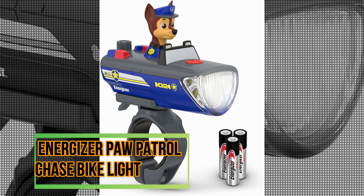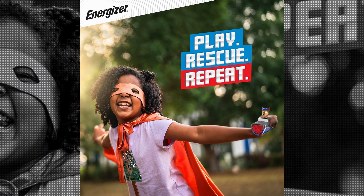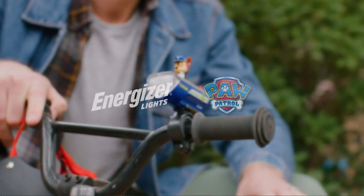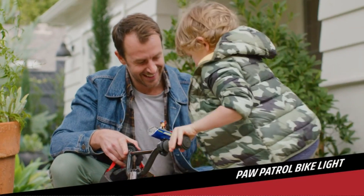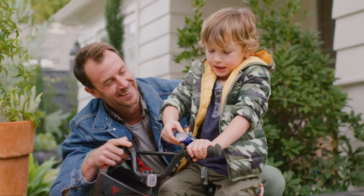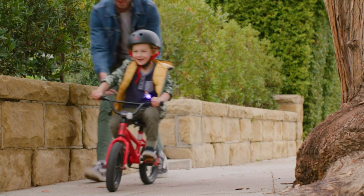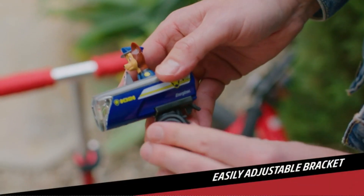The Energizer Paw Patrol Chase Bike Light is an exceptional product that offers both functionality and style. With its blue color and sleek design, this bike light is sure to catch the attention of everyone. As a trusted brand, Energizer ensures that their products are of the highest quality, and this bike light is no different.